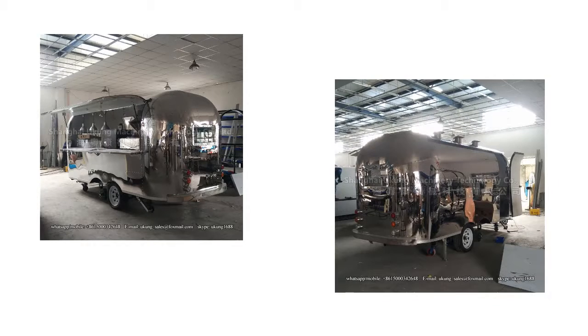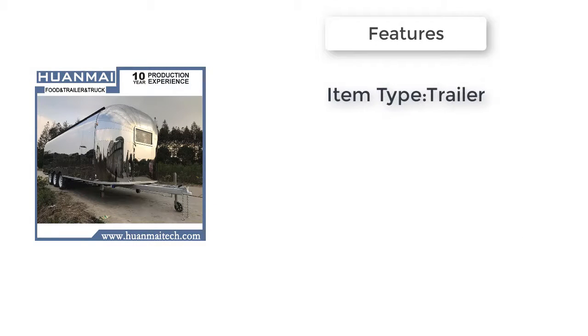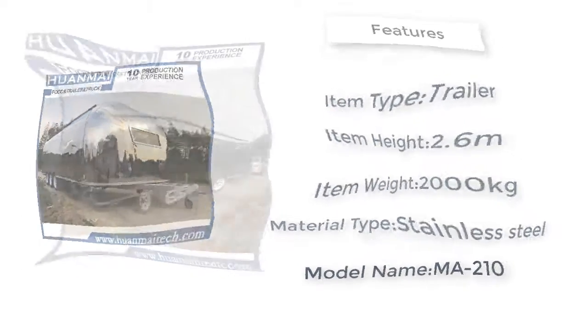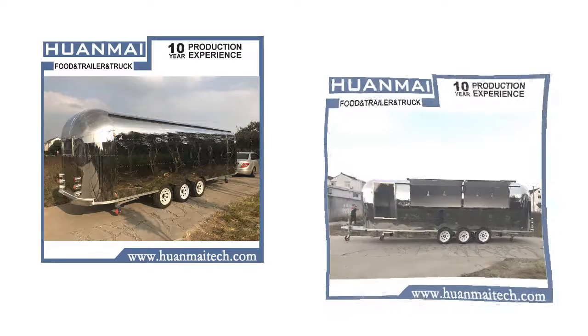Item number two is the Sawarma food van concession trailer. Item type: trailer. Item height: 2.6 meters. Maximum weight recommendation: 1200 kilograms. Item weight: 2000 kilograms. Item length: 7.5 meters. Model name: M8210. Material type: stainless steel.